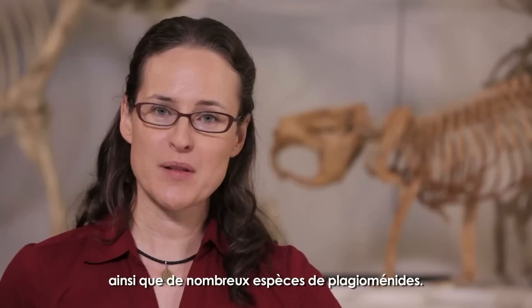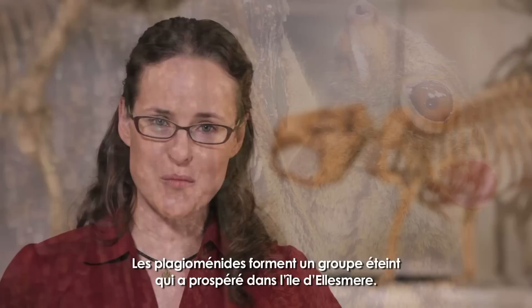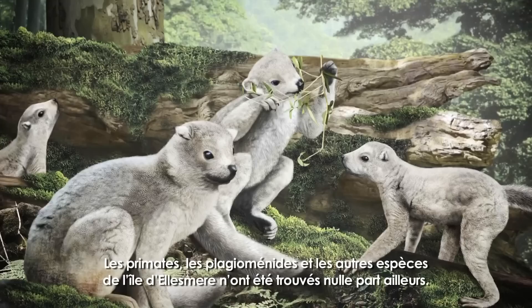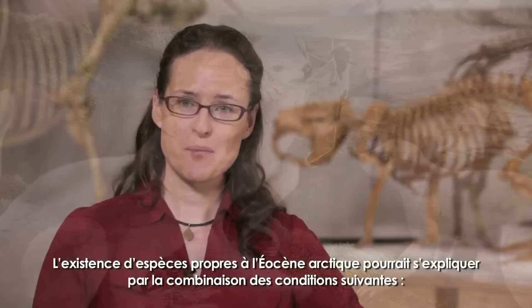Many fossil mammal species from Strathcona Fjord are unique. The fossils include evidence of some highly specialized early primate species. Many Plagiomenids are also found here — an extinct group that thrived on Ellesmere. They probably lived in trees, and some researchers considered them to have been related to today's flying lemurs. The primate and Plagiomenid species, as well as others from Ellesmere Island, have not been discovered anywhere else in the world.